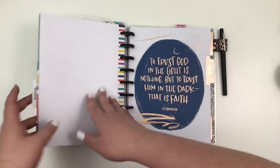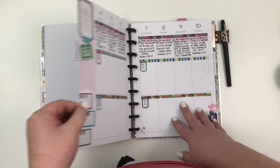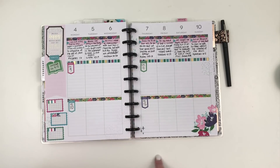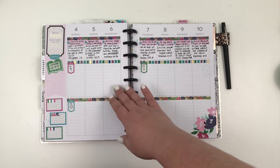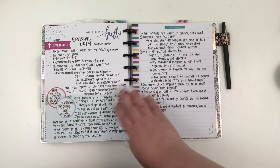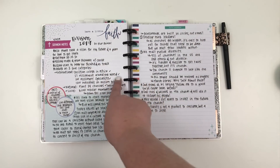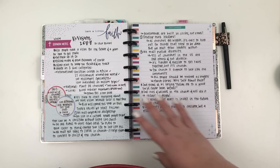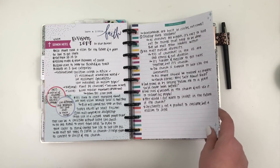Now we'll flip to February in my faith planner. I don't use the monthly view anymore — I actually taped it together. The first week of February I didn't do my studies because I lost the book I was reading. I'm really sad I didn't get to finish it — I don't know where it went but I'm still looking. For sermon notes, normally there's a specific page for tracking prayers and verses, but I always take two pages of notes on Sundays, so I tape in an extra page and use both pages for sermon notes.